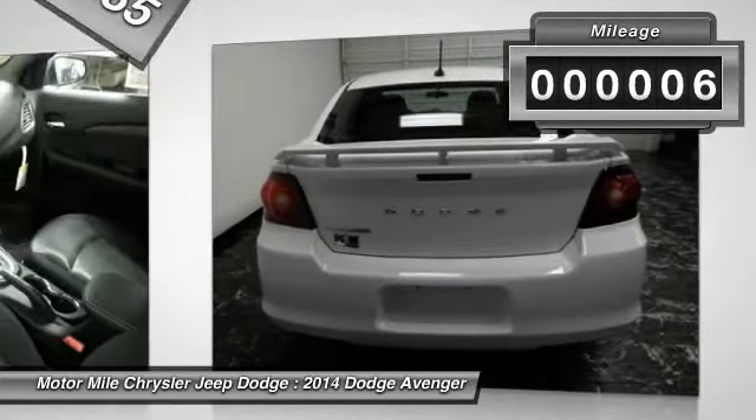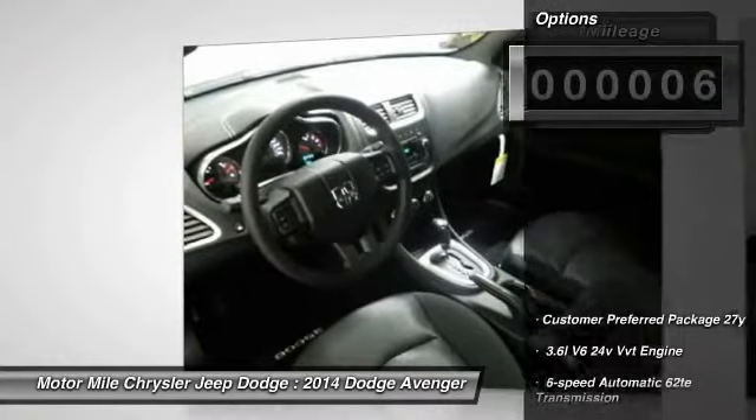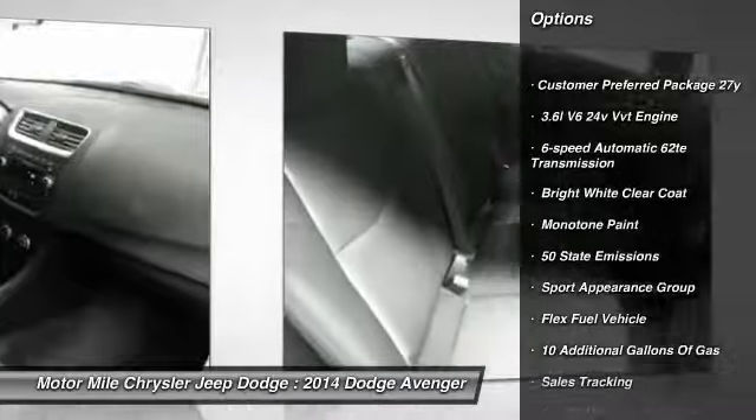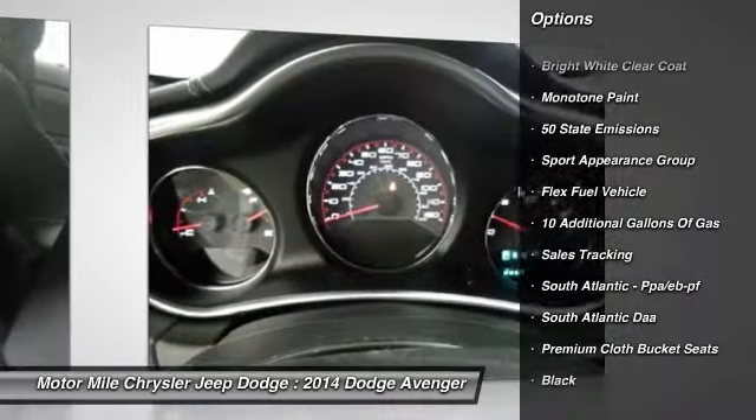This vehicle has less than 100 miles. Here are some of this vehicle's great options: Sport Appearance Package. Wouldn't you look great in this vehicle? Stop in today and see for yourself.